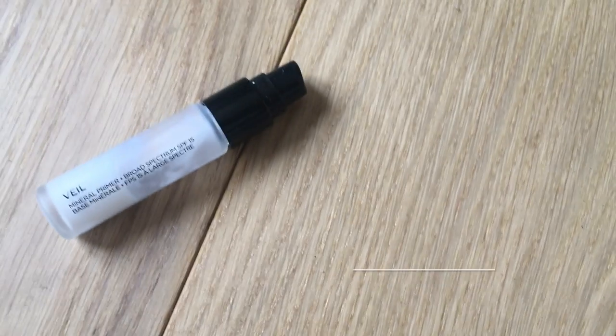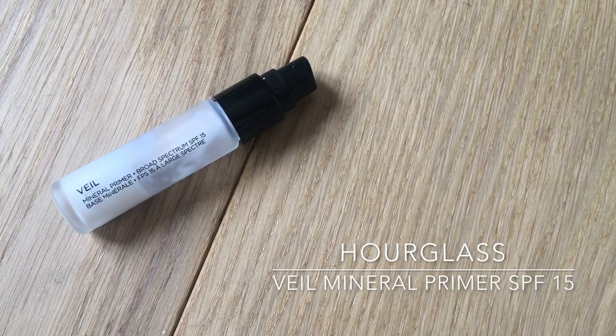I've already washed my face and prepped my skin with a moisturizer so it's nice and hydrated. I'm starting off by using the Veil Mineral Primer from Hourglass, which I'm applying all over my face. It also contains SPF 15, which is always nice to get some sun protection. The product feels really smooth on my face, creating the perfect base for the rest of my makeup.